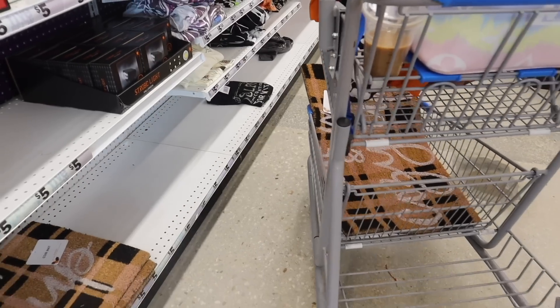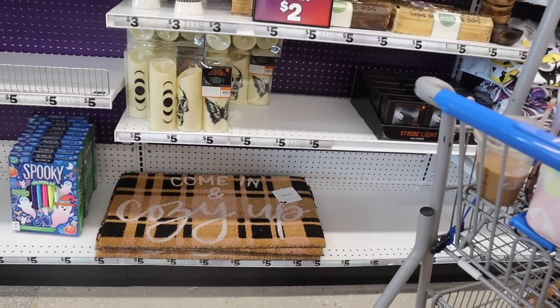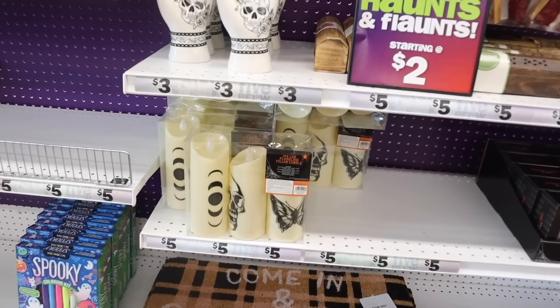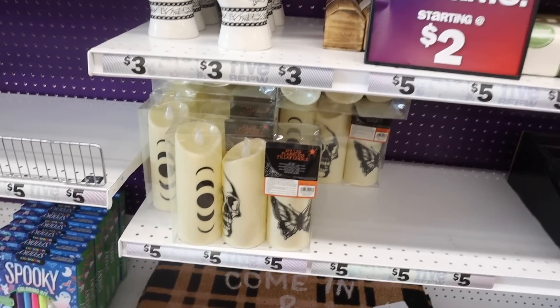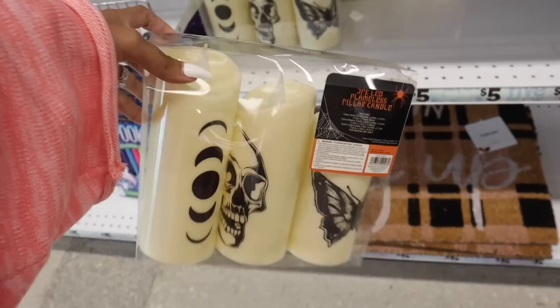Keep in mind those mats at Target are easily over ten dollars, so why pay more when you don't have to? These do get ruined eventually. The next thing I found is a three-pack LED flameless pillar candles — the ones that actually flicker and look real, really cool and decorative.